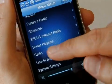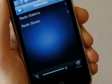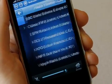Sonos also comes loaded with thousands of free internet radio stations. So when I want to listen to music from back home, I just tune to Virgin Radio. Again, no computer required since it's streaming direct from the internet.